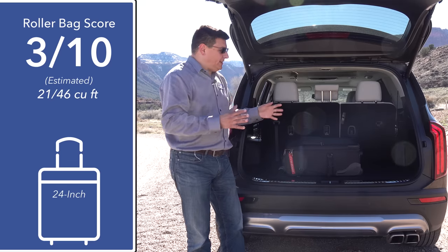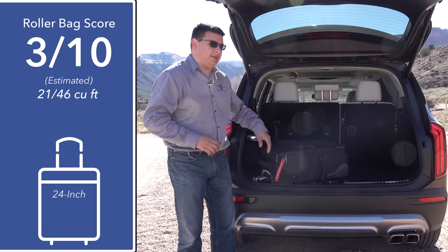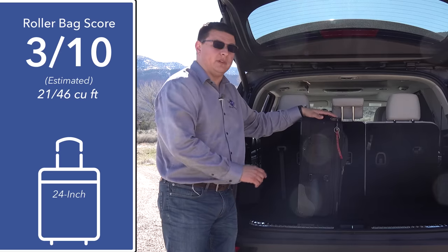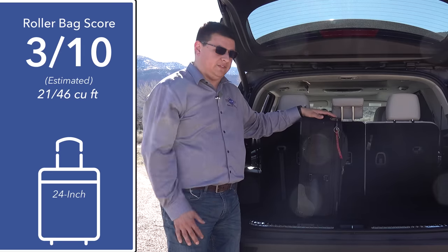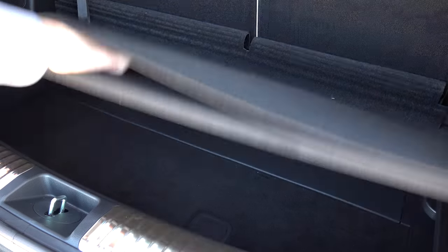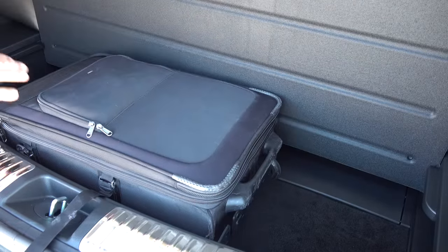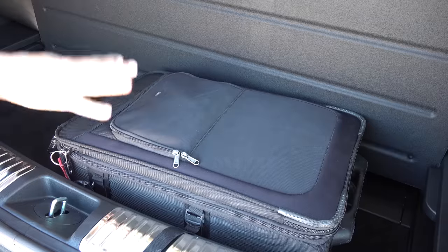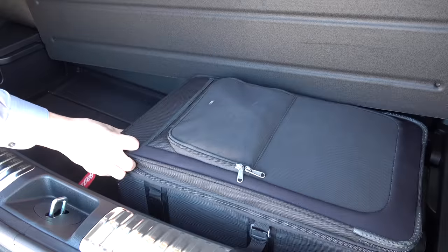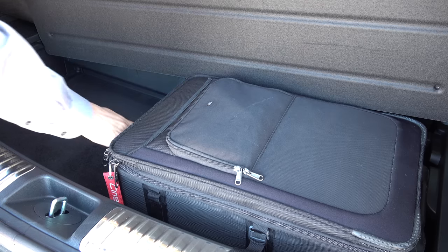We have 21 cubic feet of cargo space behind the third row, which beats everything in this segment except the Chevy Traverse or minivans. That means you can fit a number of 22-inch roller bags upright and still close the lift gate. We also have a spare tire under the cargo area load floor — a touch we don't find in every vehicle. Lifting up the load floor reveals even more storage space; it's wide enough for roller bags and almost deep enough to fit a 22-inch bag underneath additional luggage on top.